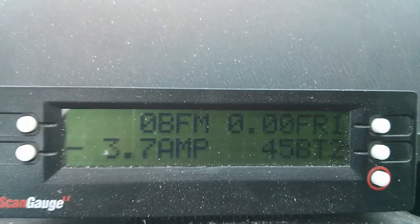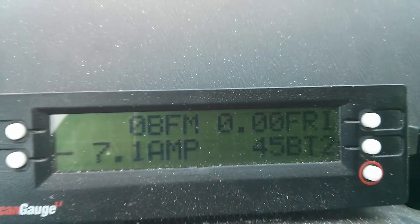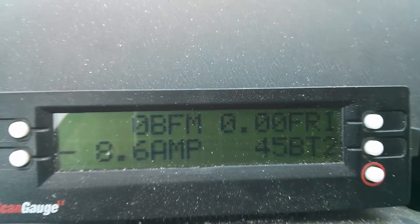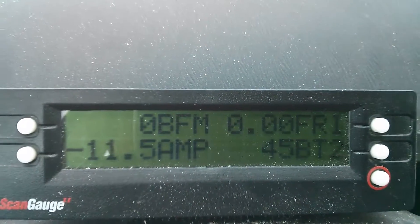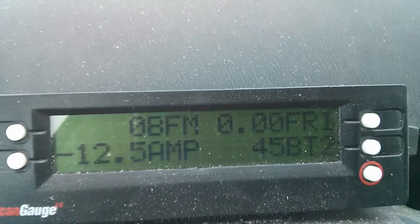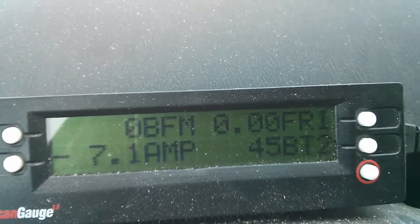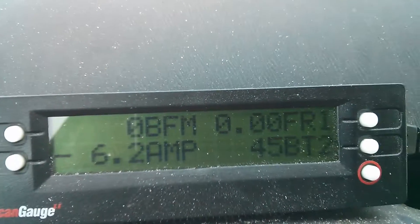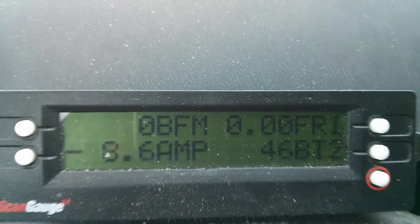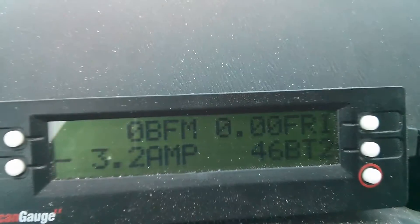We're looking at a Prius battery that's pretty warm right now, about four parts in the battery. The scan gauge shows: battery fan motor top left — it's not running right now. Top right is friction braking, bottom left is amps in and out of the battery, and bottom right is temperature in Celsius, battery sensor number two. Right now the battery is at 45 degrees — I actually started at 44. What's curious is the battery fan motor is not running at all.